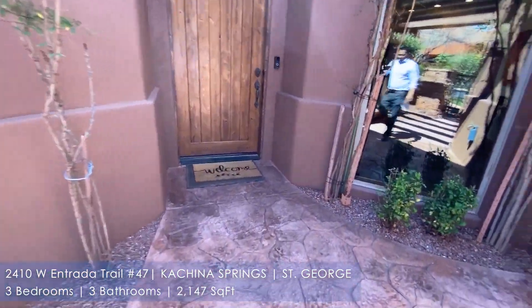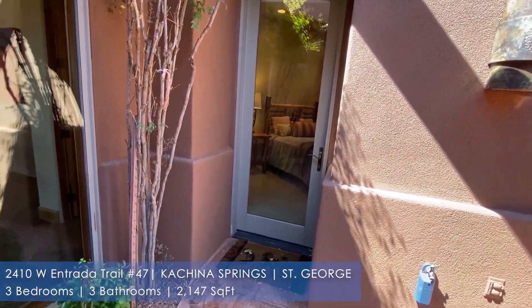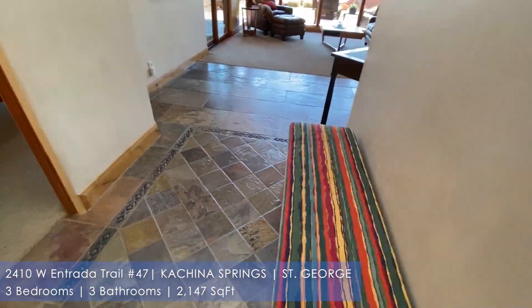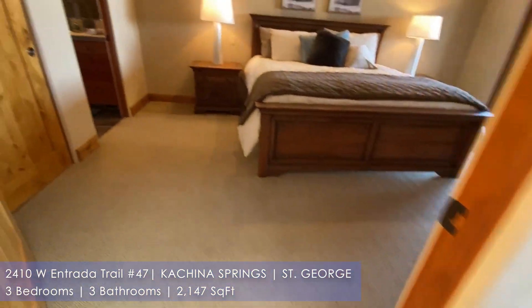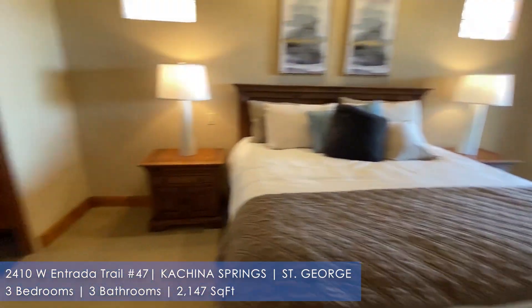When you walk into the property, to the right, you notice there's a private entrance for one of the casitas here. The cool thing is that every room in this home has an ensuite. So for those of you who like to have guests and things like that, it's definitely an amazing place to be. Here's one of the three bedrooms that exists in the home.